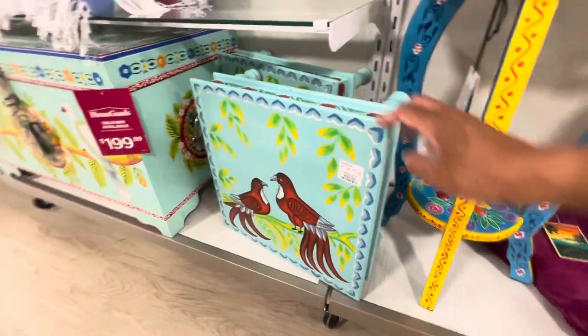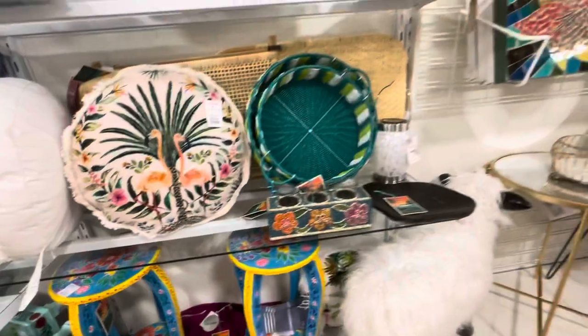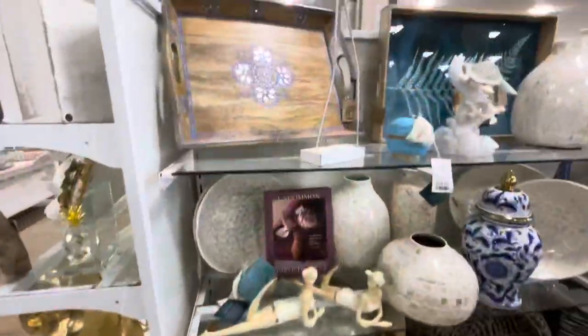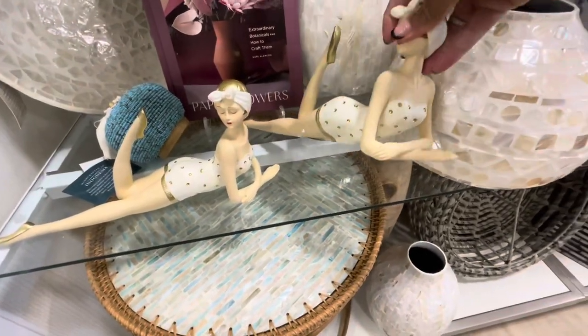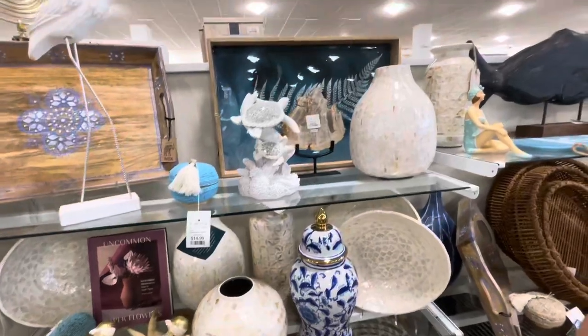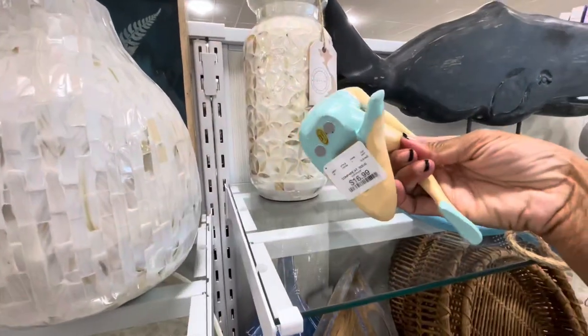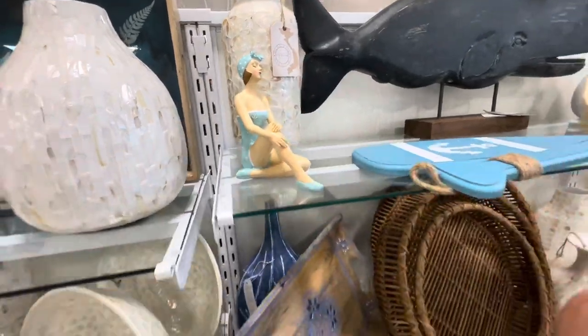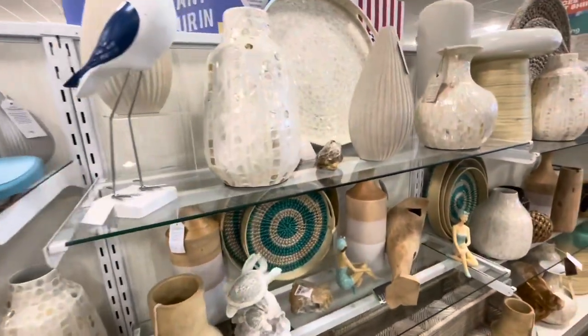How pretty are these tables? Some more beach-themed items here — they have these girl figurines, and here's another one for $16.99. Lots of vases and lots of nice decor.